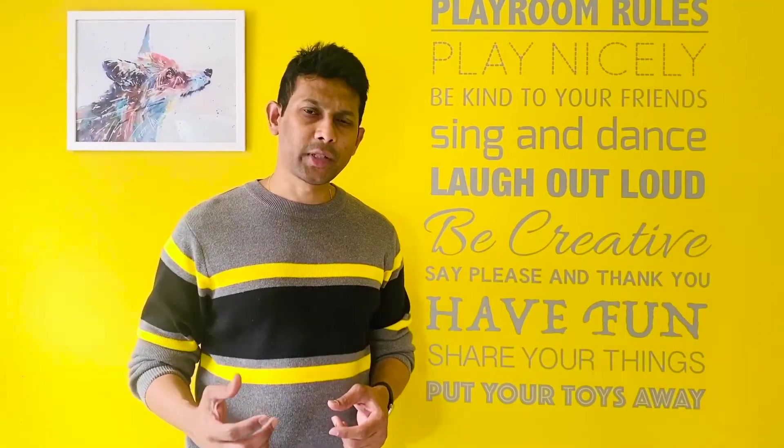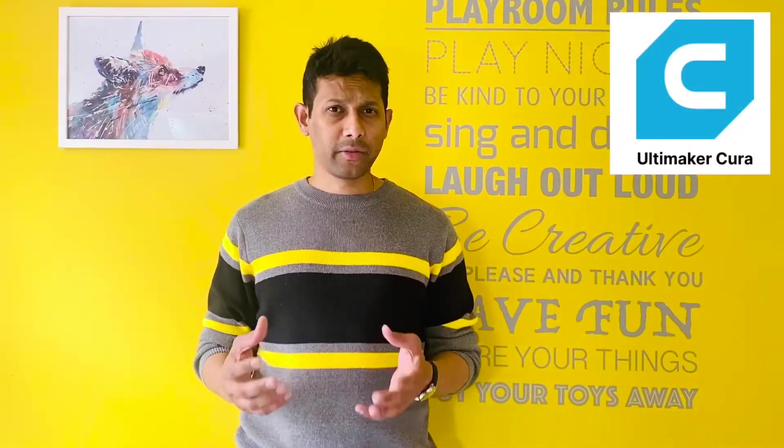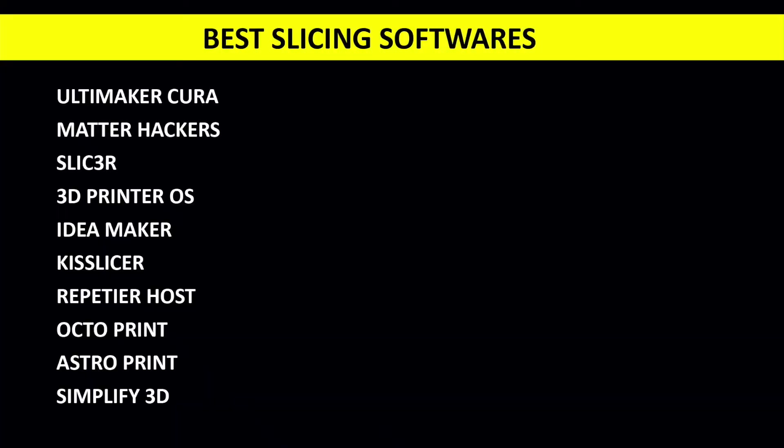The slicing software I use is Ultimaker Cura. It's a really good software and very easy to use — I literally learned it in half an hour. There are also other slicing softwares like Simplify3D, MatterHackers, and Slicer. I'll leave the full list of slicing softwares available in the description below.